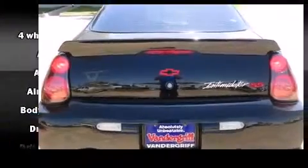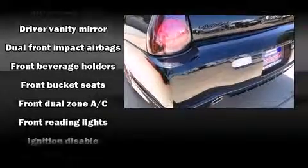A tachometer, variably intermittent wipers, a leather steering wheel, automatic temperature control, and much more.